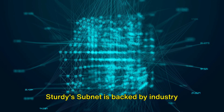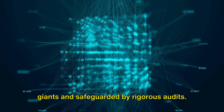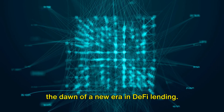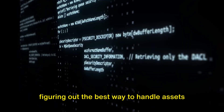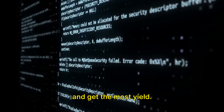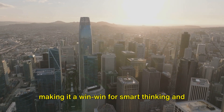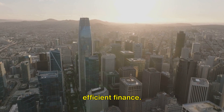Sturdy's subnet is backed by industry giants and safeguarded by rigorous audits. It's more than just an innovation — it's the dawn of a new era in DeFi lending. The subnet lets anyone who's into algorithms have a go at figuring out the best way to handle assets and get the most yield. The best strategies get top rewards, making it a win-win for smart thinking and efficient finance.